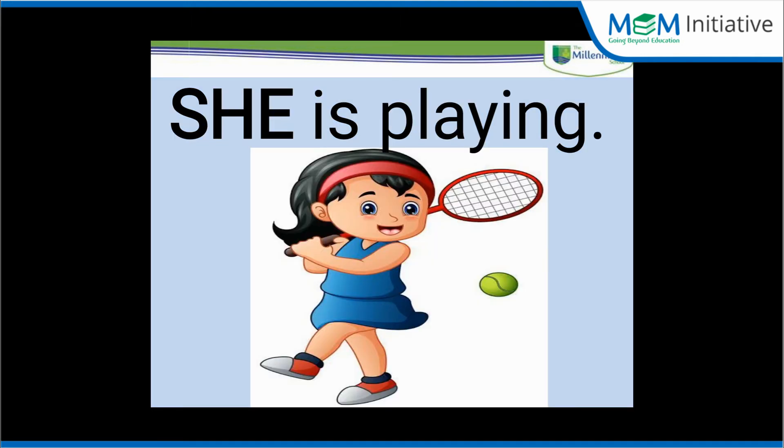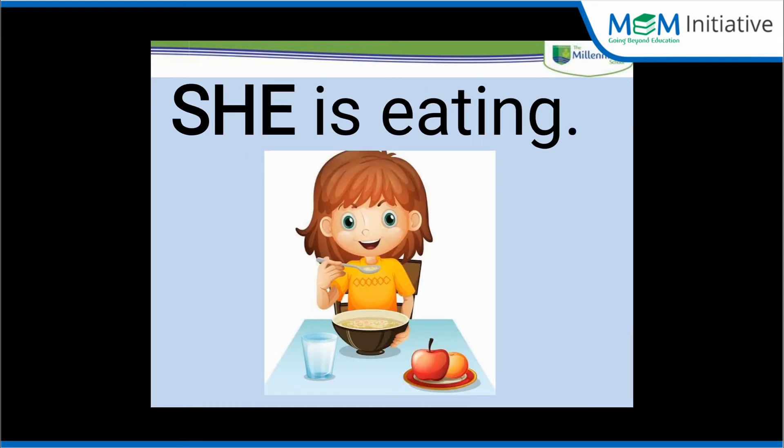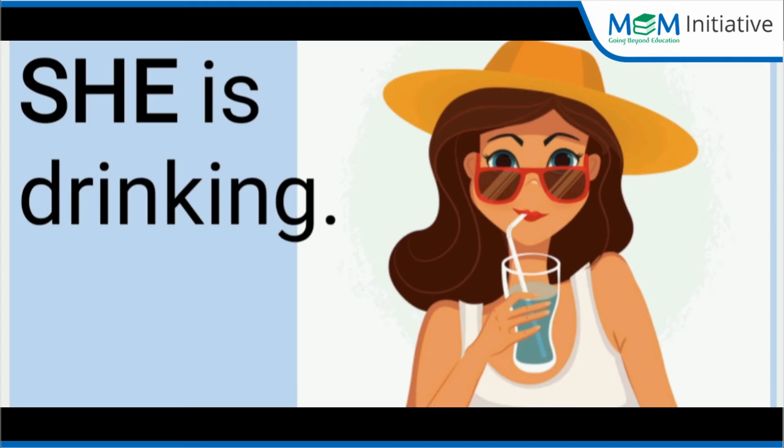She is playing. She is eating. She is drinking.